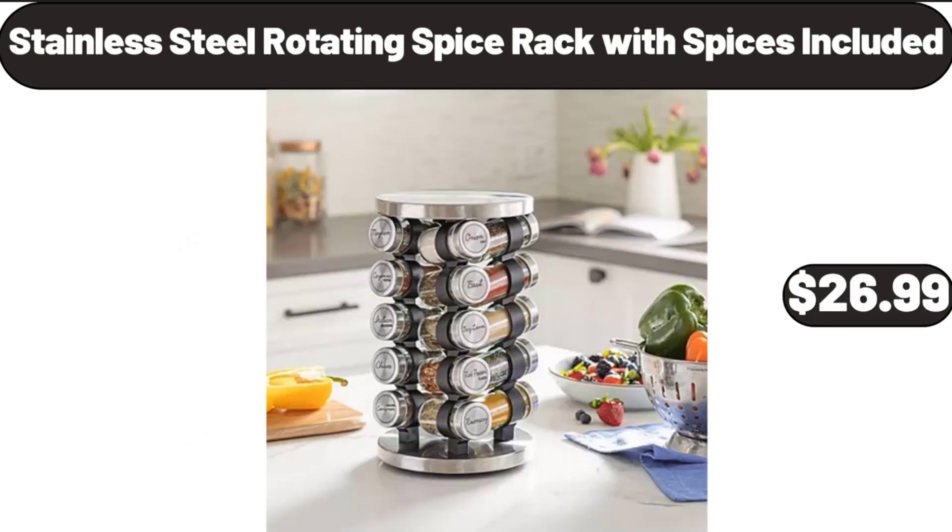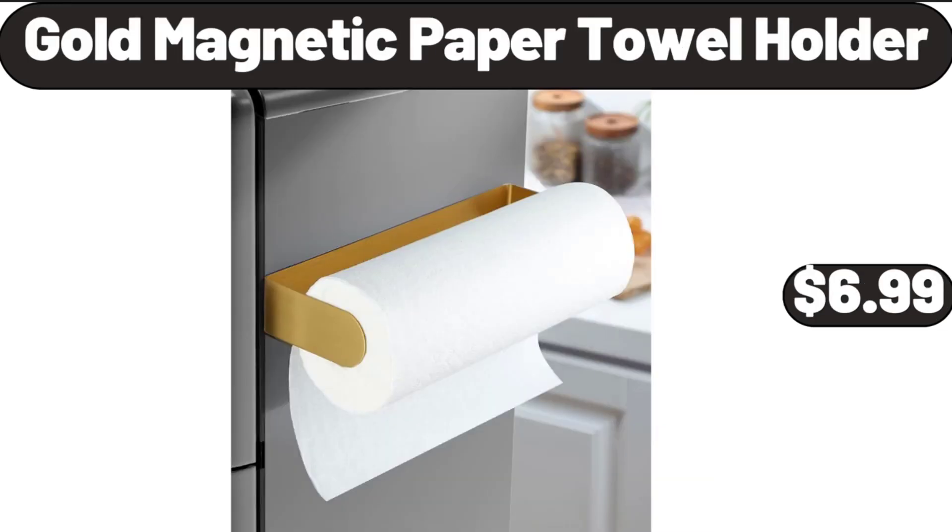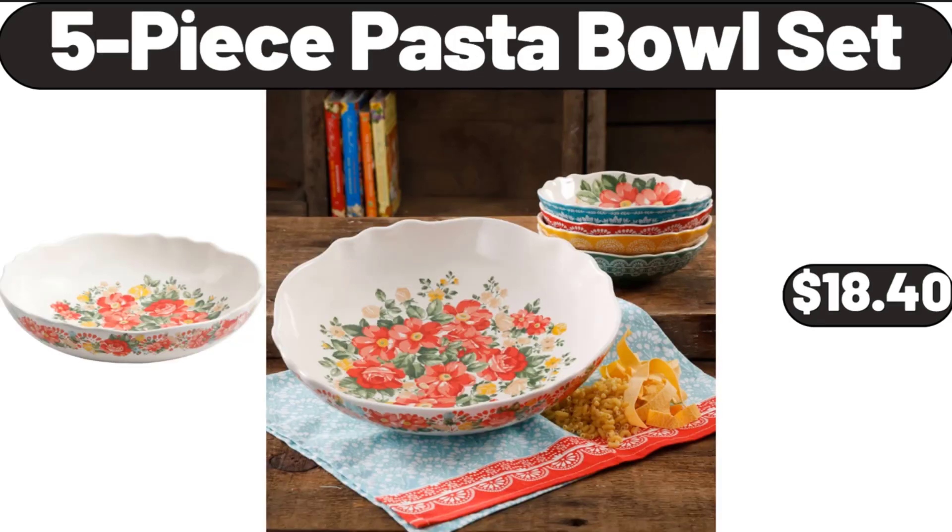Stainless Steel Rotating Spice Rack with Spices Included, $26.99. Gold Magnetic Paper Towel Holder, $6.99. 5-Piece Pasta Bowl Set, $18.40.